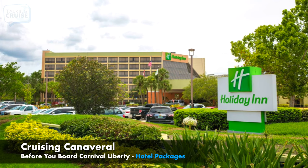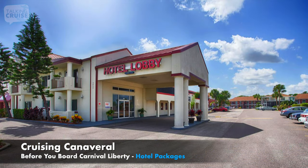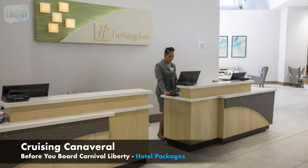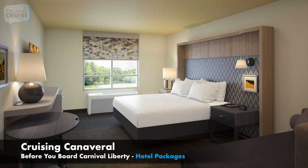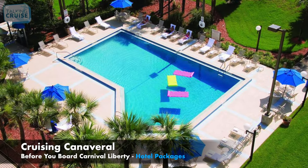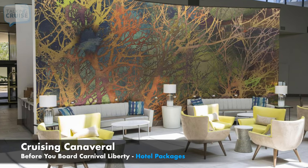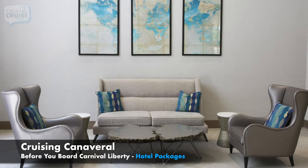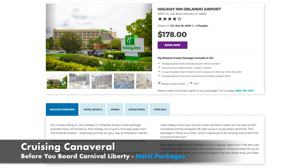GoPort.com's top pick among Carnival Liberty cruisers flying in is the newly renovated Holiday Inn, the most popular Fly Snooze Cruise Package choice. Located just five minutes from the Orlando International Airport, it has an on-site restaurant serving breakfast, lunch, and dinner, plus amenities like a heated outdoor pool, hot tub, sports court, and lounge. Airport transportation and cruise transfers are included. For cruisers driving down I-75, this hotel also works as a Snooze Park Cruise option, with cruise parking and transfers at GoPort's facility just 10 minutes from Port Canaveral.